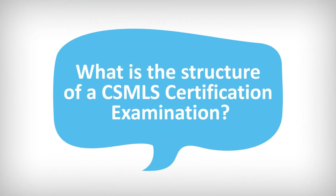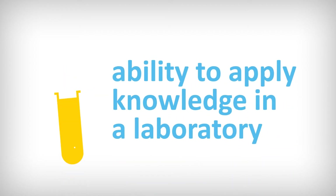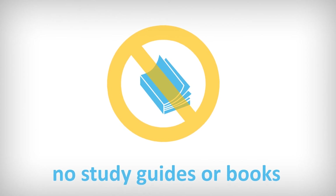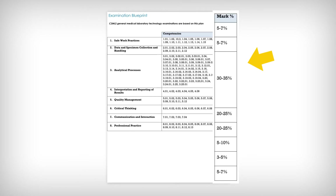What is the structure of a CSMLS certification examination? The CSMLS examinations are competency-based exams, meaning the exam focuses on your ability to apply your knowledge in a laboratory. There are no study guides or books for the CSMLS exam — you'll have to put together your own study notes. Examination blueprints are located within the competency profiles online and illustrate the percentage of marks in each category. Use these blueprints to develop your study notes and prioritize your study time.